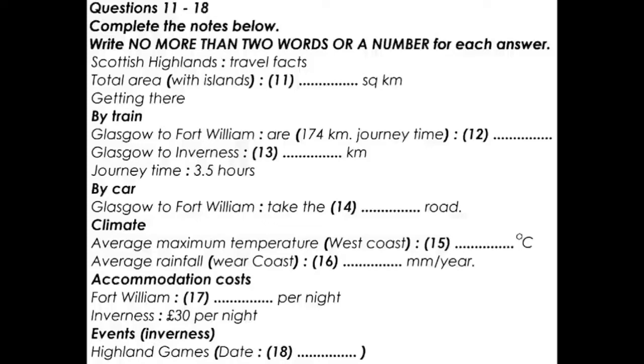Yes, that's right, and it's a wonderful place to visit with lots to do in an area that makes up over half of Scotland. Including the 790 islands that lie scattered around the coast, it covers 39,000 square kilometres.